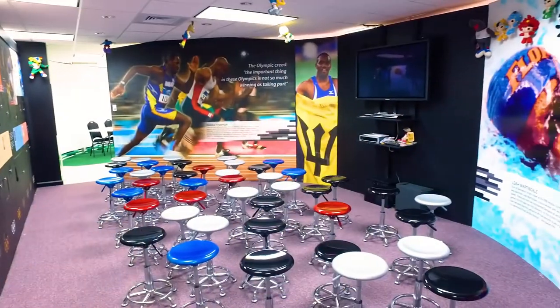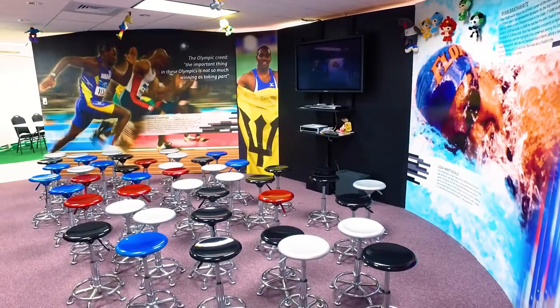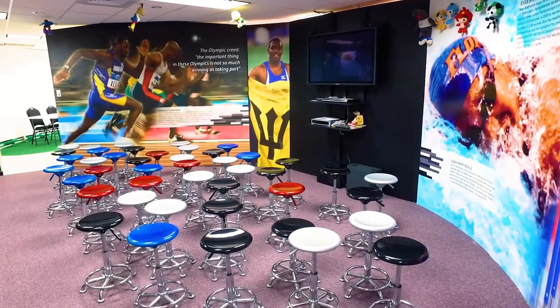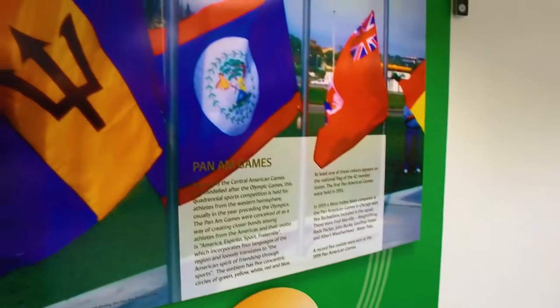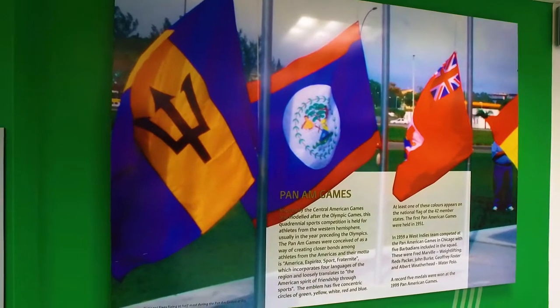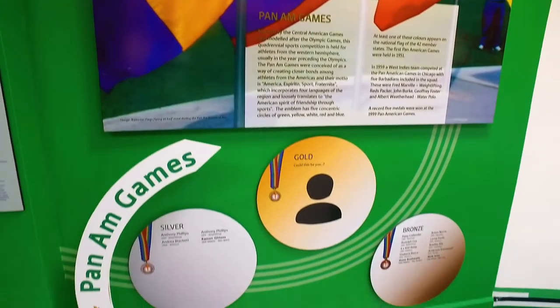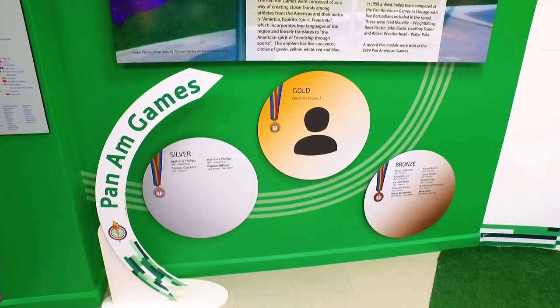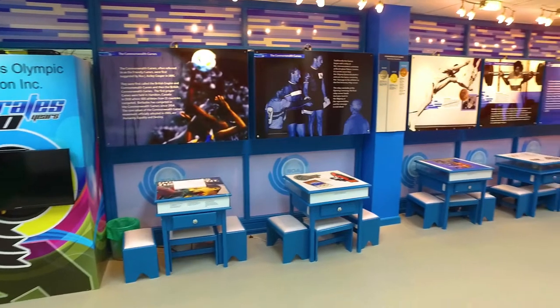The theatre gives visitors a chance to get to know some of Barbados' Olympic heroes. You can also watch sporting video clips and inspirational footage from past Olympic Games. At our next stop, you can read all about the history of the Pan-American Games. Here, you will see the names of all the Barbadian silver and bronze medalists. Could you be Barbados' first Pan Am Games gold medalist?